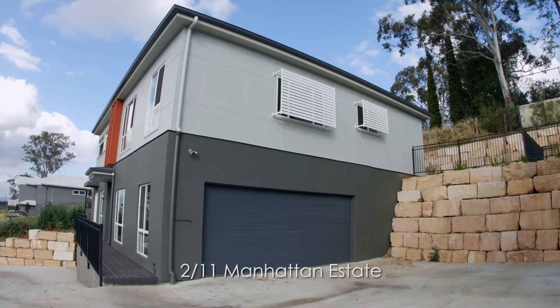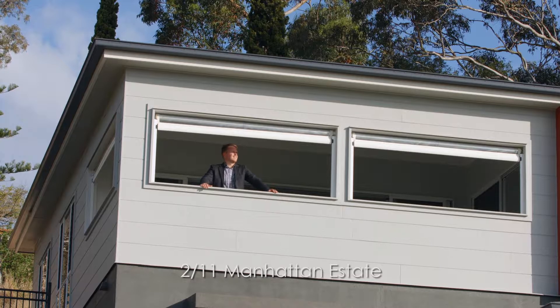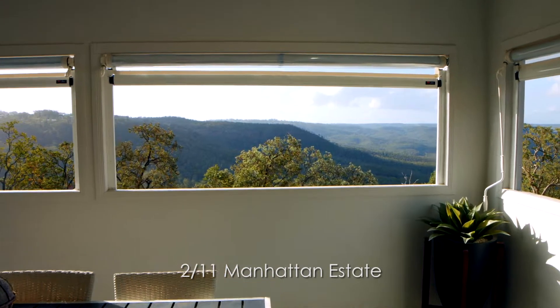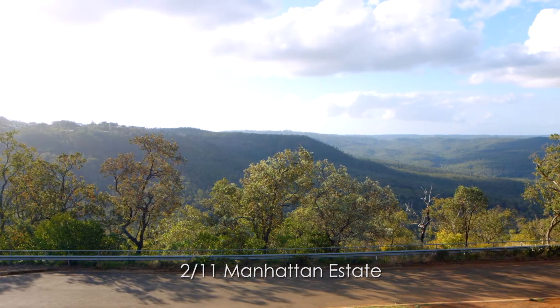The Manhattan Estate is situated on the northeast corner of Prince Henry Heights and provides some of Toowoomba's finest escarpment living, set on a backdrop of uninterrupted range views that extend to the valley below.